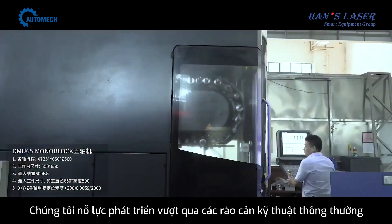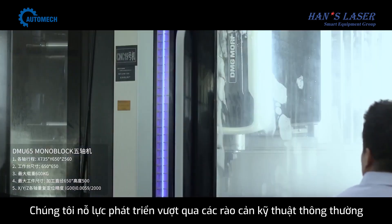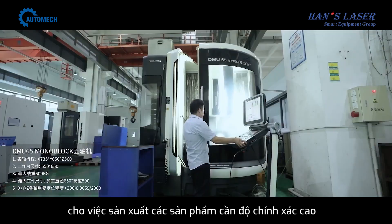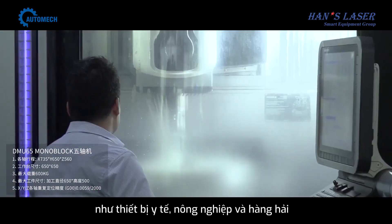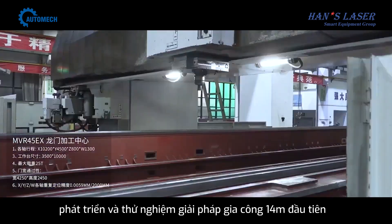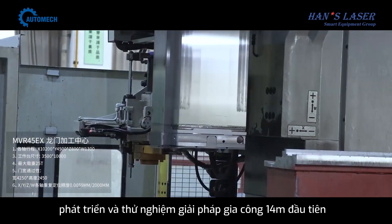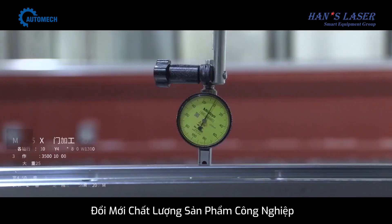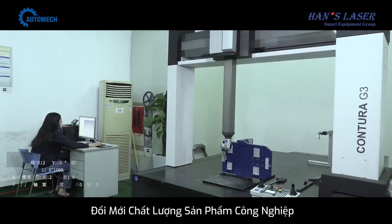We have creatively overcome the technical barriers of curved and shaped parts to realize the urgent need for high-precision parts for special equipment such as medical, agricultural, and marine. We innovated and piloted the first 14M total machining solution, which won the silver award in the National Machinery Industry Product Quality Innovation Competition.